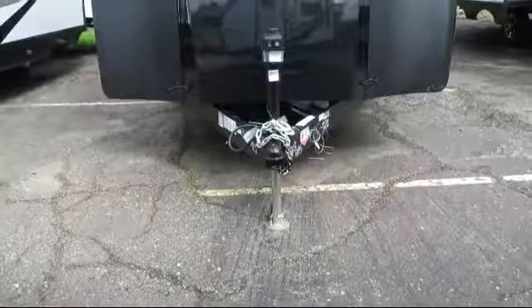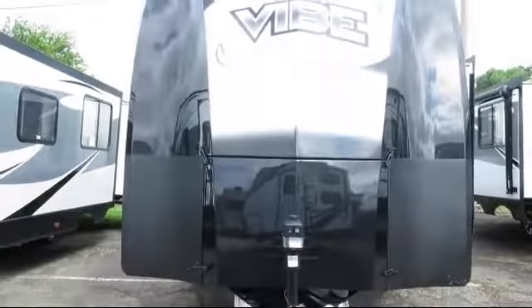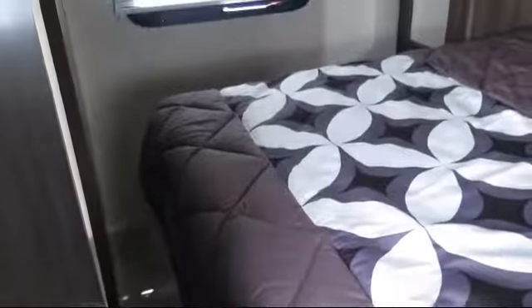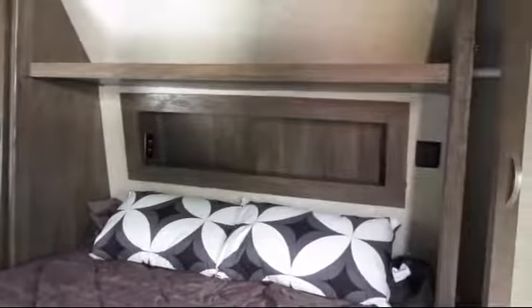This beautiful travel trailer comes equipped with an over-the-range microwave, entertainment center, rear bunkhouse with entertainment center and wardrobe, electric stabilizer jacks, vanity with sink, and electric awning with LED lights.